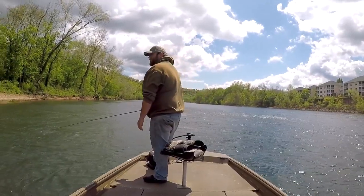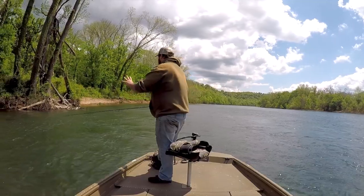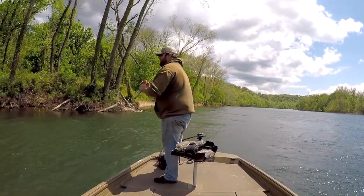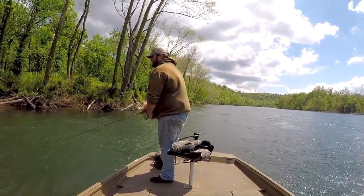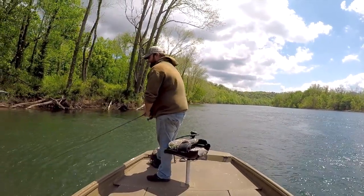It might be a little bit of a challenge even keeping this eighth ounce jig down with this amount of wind blowing. So that's why I'm right up against the bank and that's where I'm going to start fishing here, because the water is just a little bit slower there on the edge and it might give my jig time to sink down.